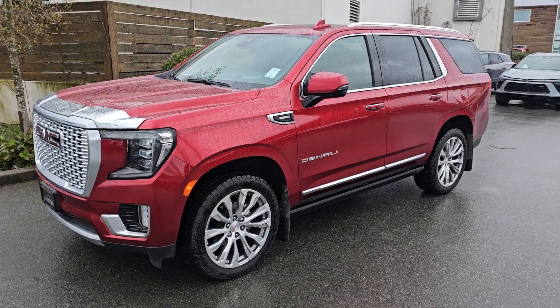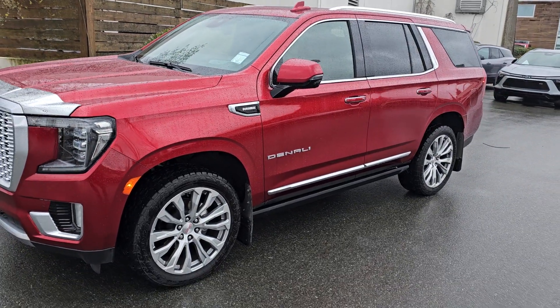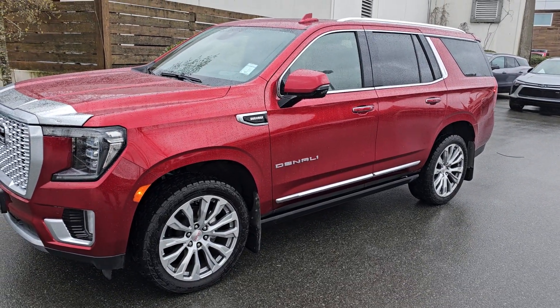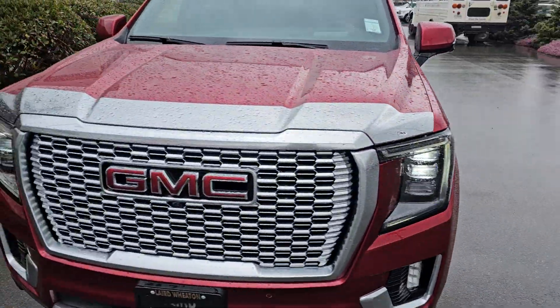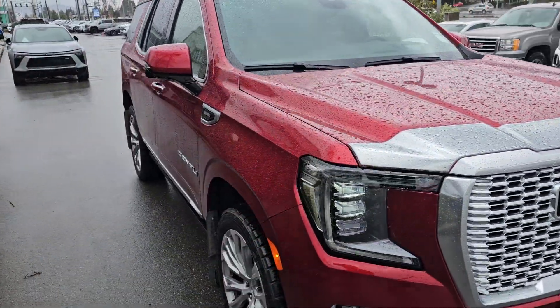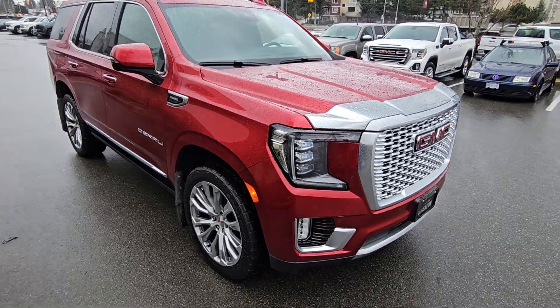Hey Tanya, Steve here from Laird Wheaton GM. I'm standing here with the 2023 GMC Yukon Denali — just gonna take a quick walk around the vehicle, step inside, and show you the interior design and condition. Obviously it's a 2023 with only 1500 kilometers, so it's mint, but I'll highlight it anyways.